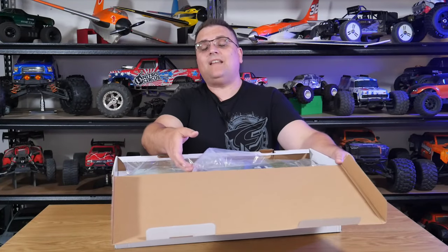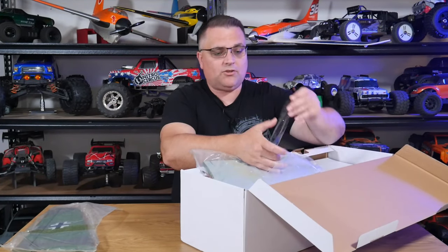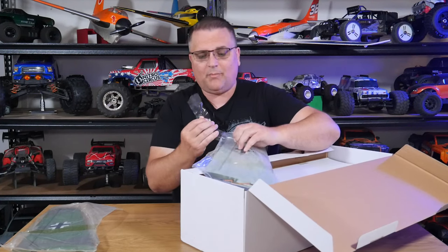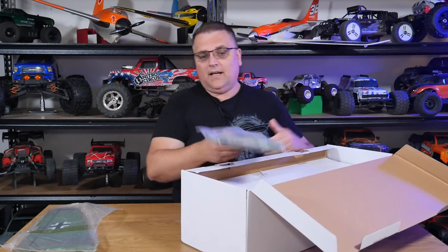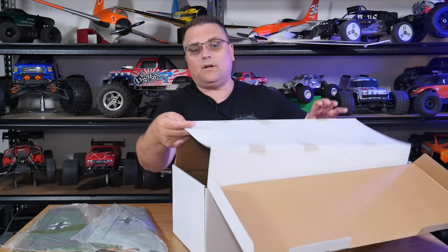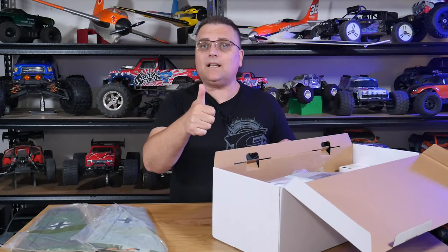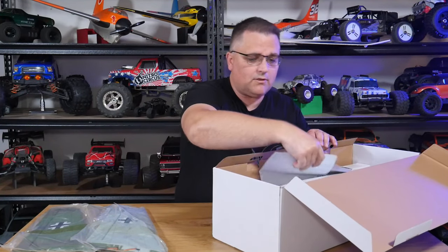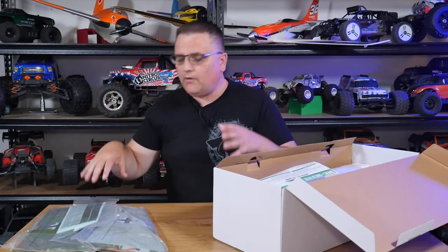So there we have it — fantastic news from Hobby King. They are now opening an Aussie warehouse. Be sure to check out the video description; there'll be heaps of links in there for you to check out all the products they've currently got available for pre-order. In the meantime, I'm going to start putting this thing together and hopefully get it ready for a maiden this weekend. If you haven't already done so, be sure to hit that like button, don't forget to subscribe if you're new, and be sure to check out my other channel, Aussie RC Airspace, where I do plenty of flight videos.